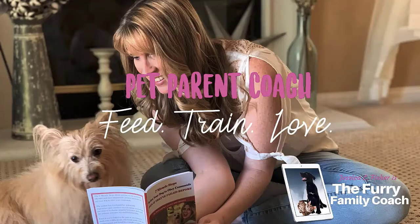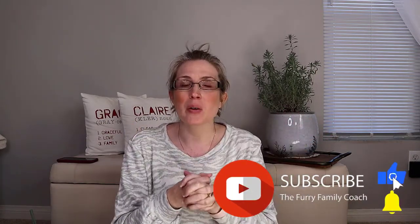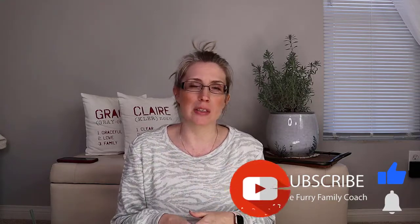Hey guys, Jessica here, the Furry Family Coach. Thanks so much for being here with me today in this video. I actually did a live — I think it was this past Sunday — and sorry about the glasses, there's probably glare in them, my contacts were bugging me. Somebody had asked me a question because their dog has a food allergy or food sensitivity, and they were trying to figure out what to do. I thought it was really worth putting that into its own video and having an SEO so people can actually find it online.